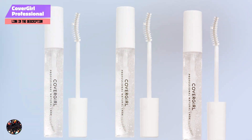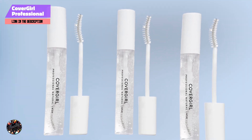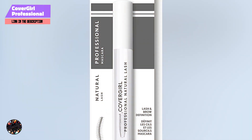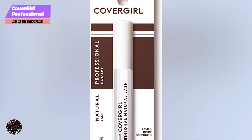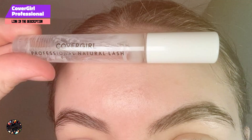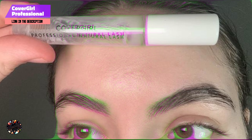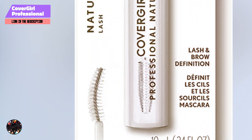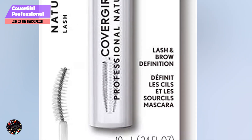Usability: the brush is straightforward and effective, making it easy to apply the clear formula to both lashes and brows. The mascara is non-clumping and dries quickly, making it suitable for sensitive eyes. Durability: this mascara provides decent staying power, keeping lashes and brows in place without smudging. It's easy to remove with a gentle makeup remover or cleanser, making it convenient for daily use.